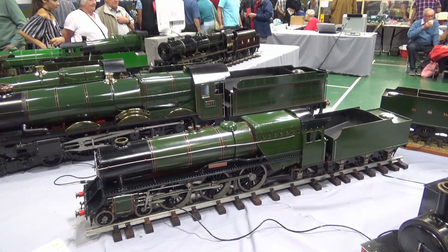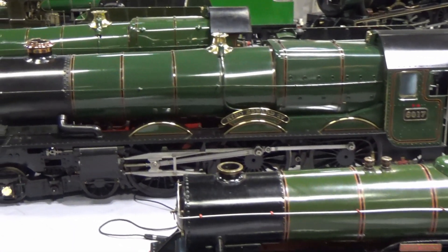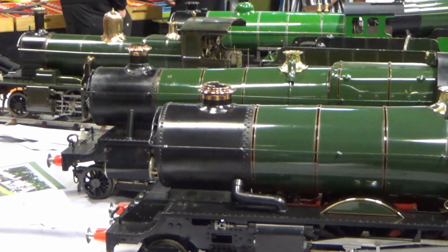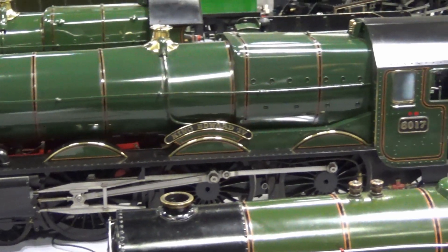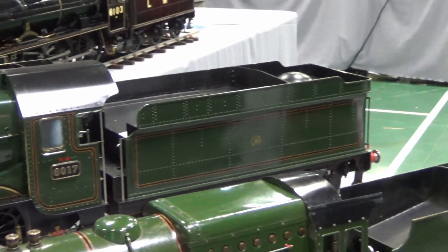This particular display on these two tables behind us is a collection of locomotives that we brought together that represented us in a competition that's run every year. It's run around the country and goes to different venues every year. It looks at how well a locomotive performs, how efficient it is, and it's a good bit of fun.